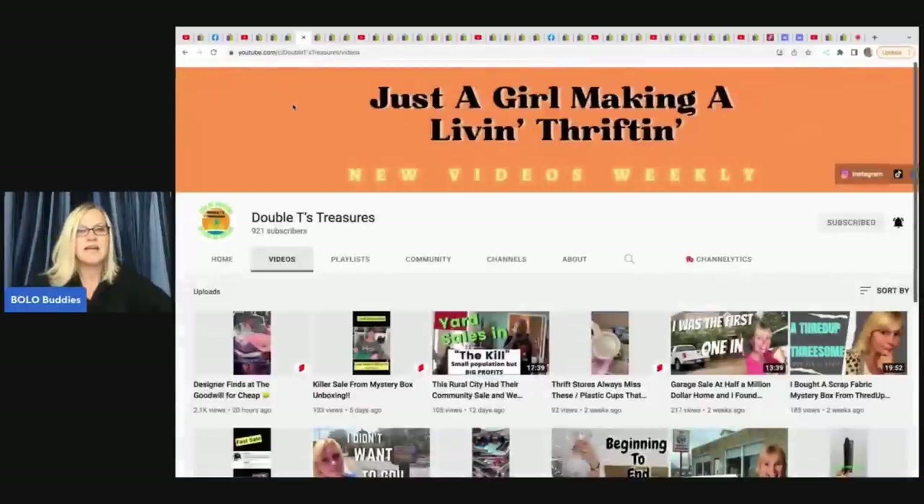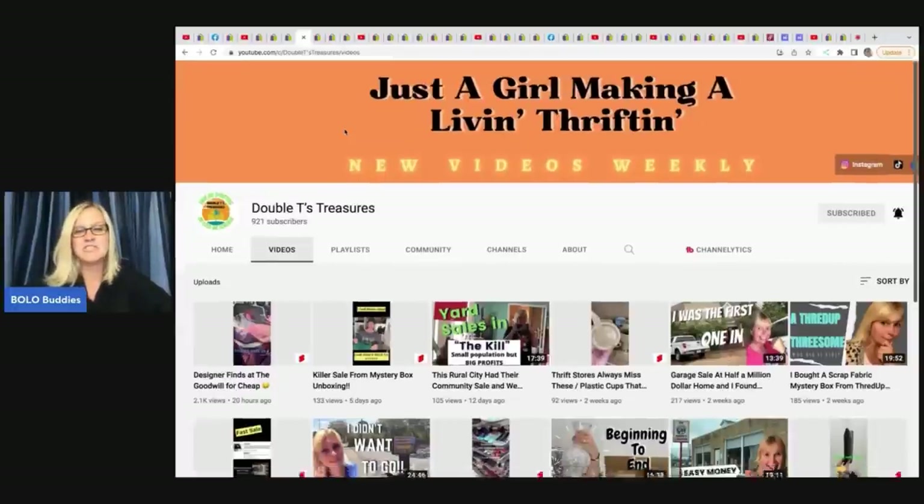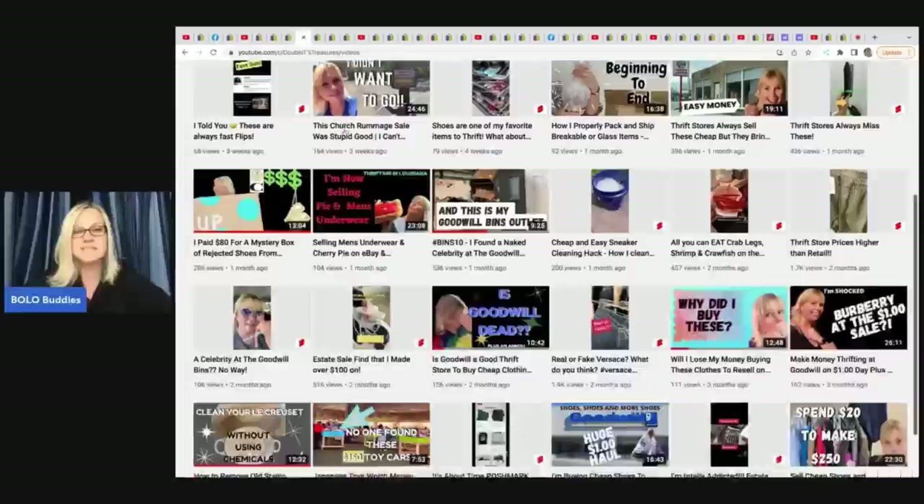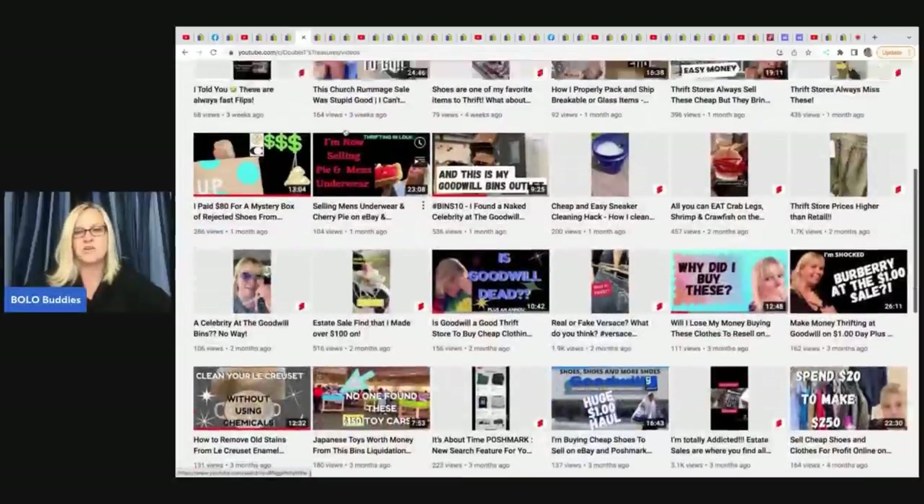This one here is from Double T's Treasures, and she is so close to 1,000 subscribers. Click on the link down below and see if she's hit 1,000 — and either way, sub her up because she's fantastic. She has reseller content, does some ThredUp boxes, and does collab videos with other resellers. It's a lot of fun.